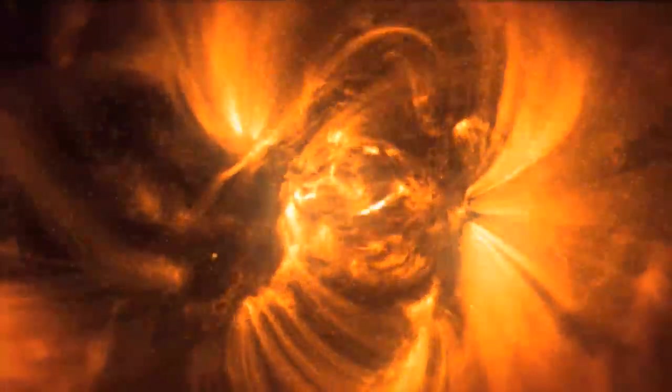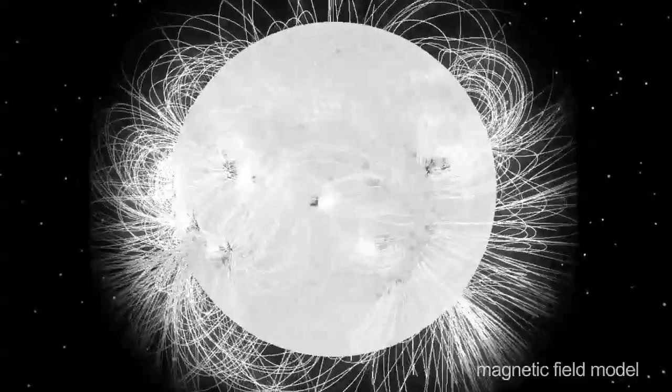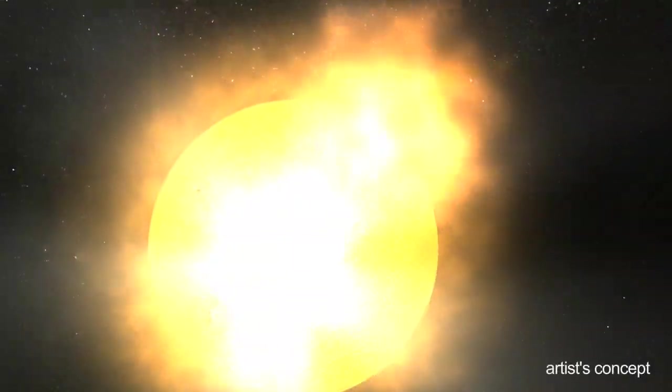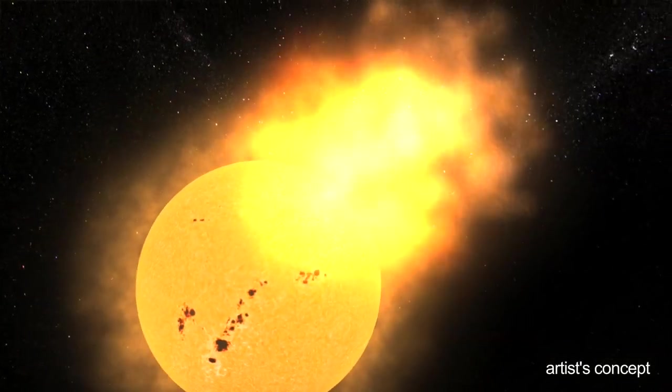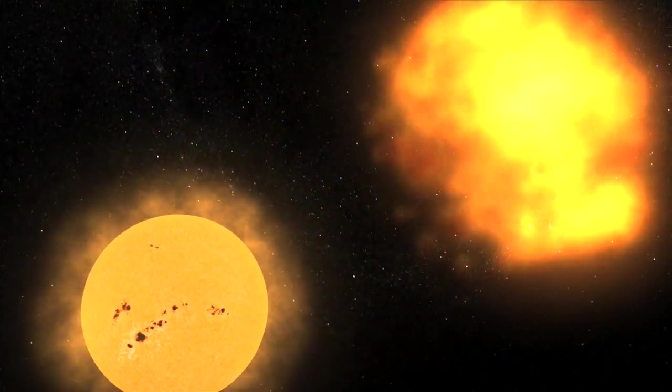We would like to understand why that material goes up there, why does it get hot, and what happens to it when a flare or a coronal mass ejection happens — which takes some of that energy and converts it into bright light or into a large chunk of material being thrown off the Sun.